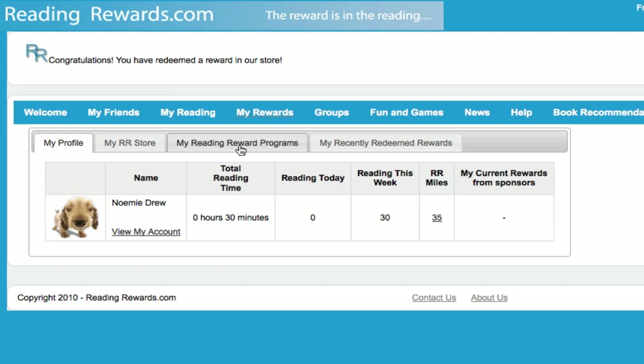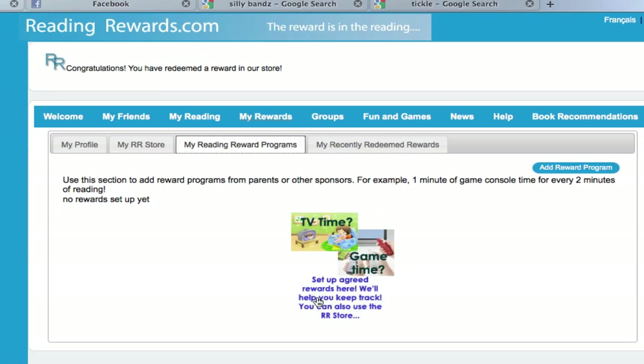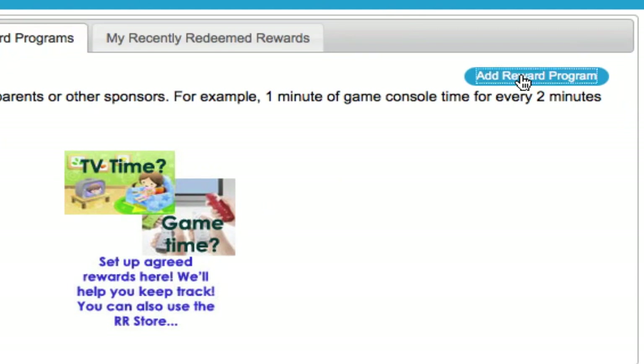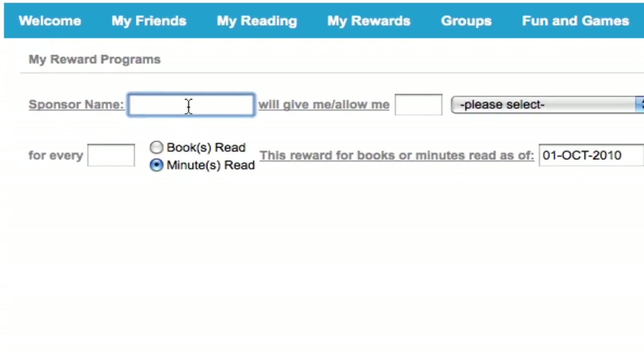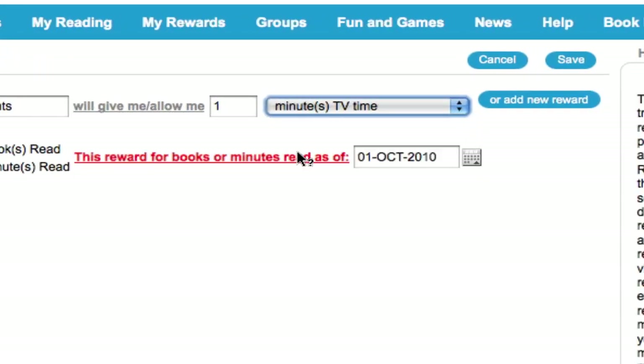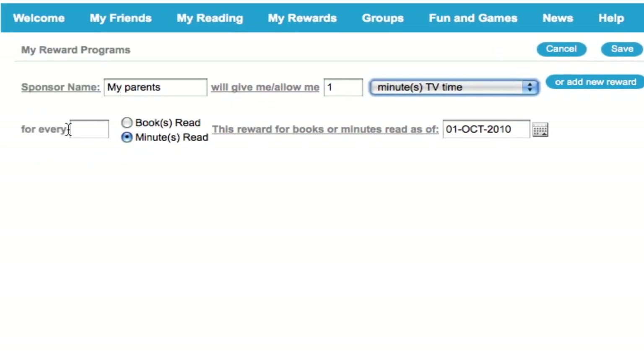Click on My Reading Reward Programs. The first time you go in, there isn't anything set up yet, but you can click on Add a Reward Program. It's asking me who is sponsoring this reward. My parents will allow me one minute of TV time — you can make this be anything you like. If it isn't in the list, click on Add a New Reward. My parents will give me one minute of TV time for every two minutes of reading that I do. And start counting my reading minutes today. I'm going to click on Save.